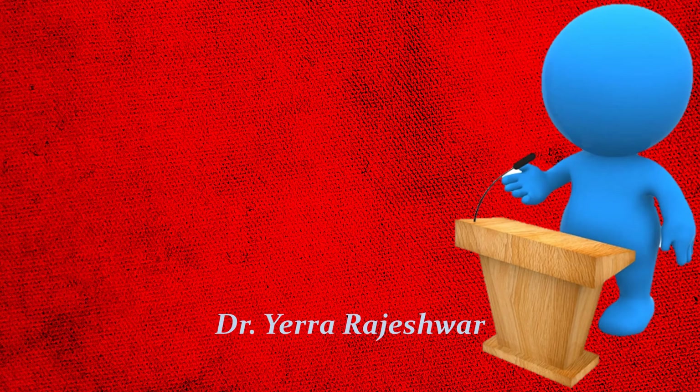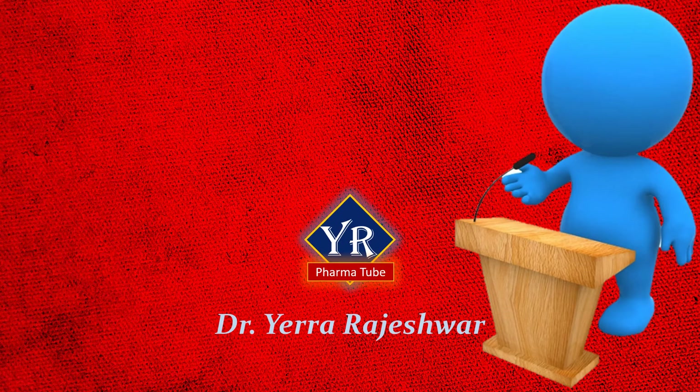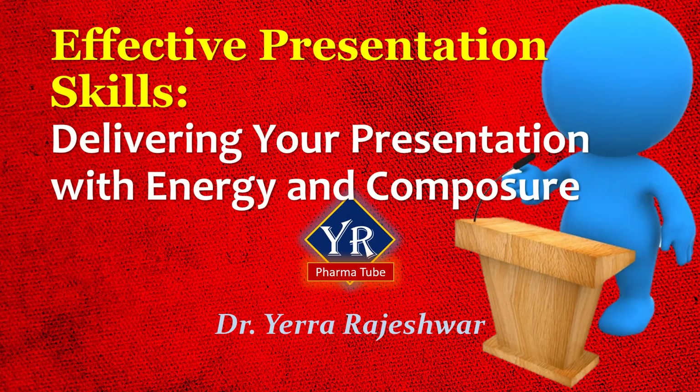Hi, this is Dr. Rajeshwar from YR PharmaTube. This is the last lesson of effective presentation skills, and here we discuss delivering your presentation with energy and composure. I'm sure this is going to be a very useful lecture for all categories of professionals who give seminars and presentations quite often.